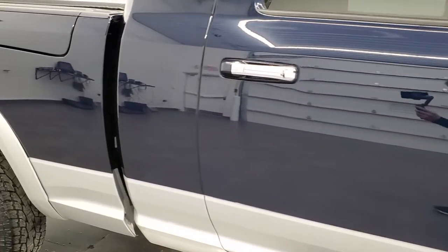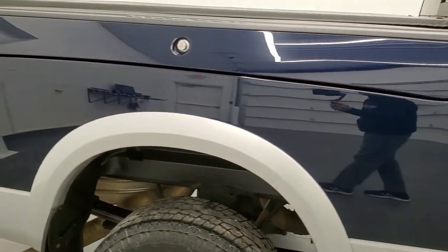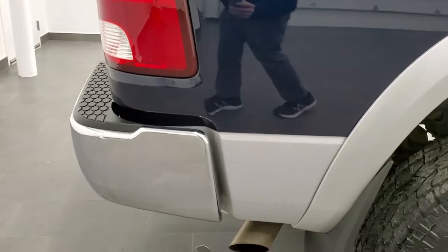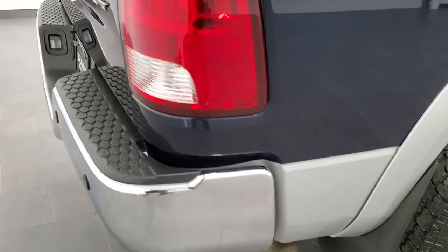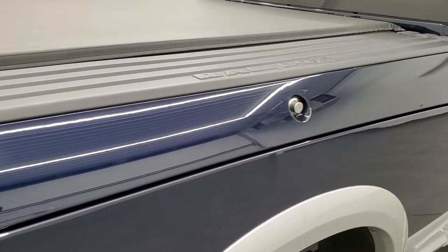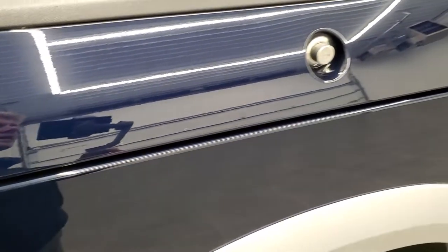We take these HD videos so if you are far away or cannot make the trip but are still interested in purchasing the vehicle, you can see the truck, hear the truck, and have confidence in what you're looking at before you even get here — absolutely no surprises. This one does have the RAM Box, which is a pretty nice feature with lots of storage, drain plugs on the bottom, lights, and it locks when you lock your doors.